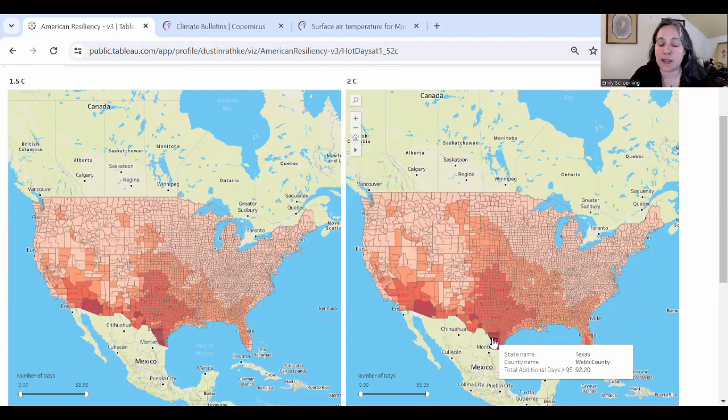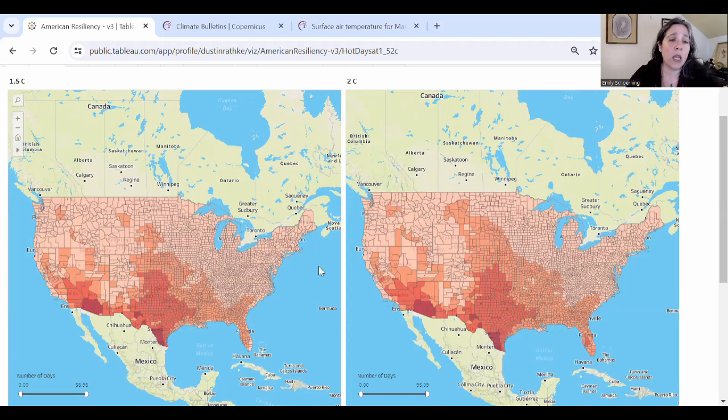Down here in Texas, Webb County is the highest number I found just scrolling around on the map, with 92.2 additional days projected over 95°F. I've heard that in the south of Texas you already have quite a few days over 95°F, so this is pretty alarming. It's important to look at how this darker pink color is spreading — where we expect people in many states at 2°C to experience conditions that pass some serious thresholds in terms of expectations around severe heat.